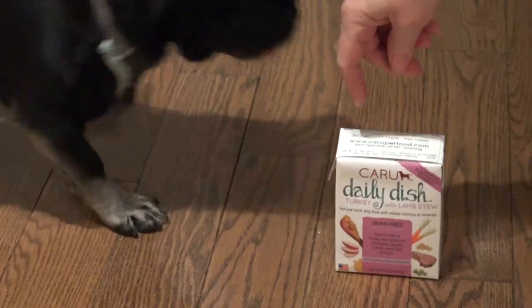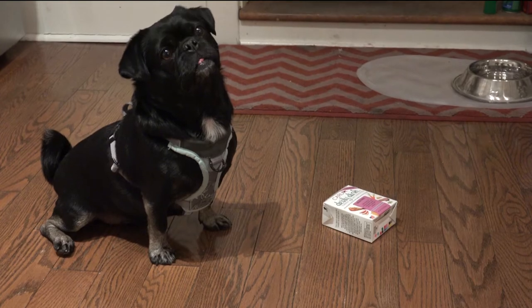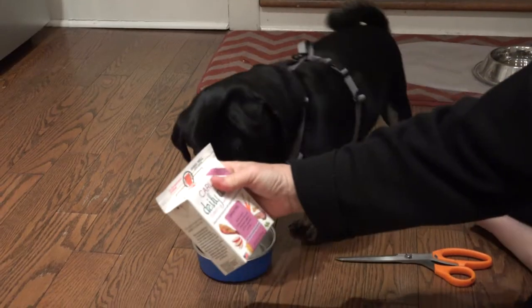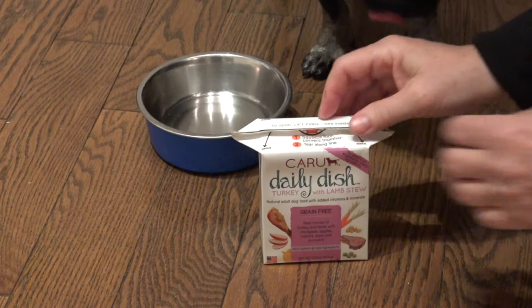It's Kilo's favorite time of the day — dinner time. We were given a box of Karoo daily dish stew to try. Is it Kilo's dinny time? I love the Tetra Pak packaging and the fact that Karoo is made in small batches according to human food regulations.